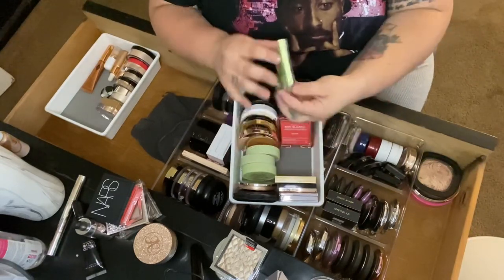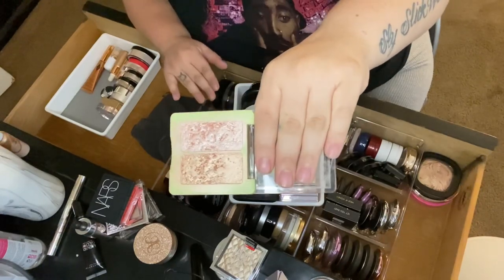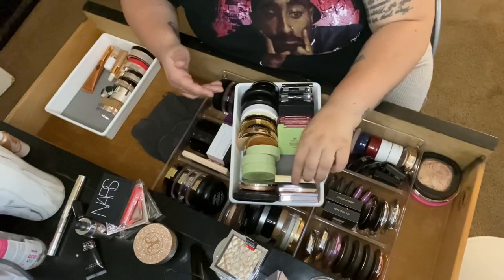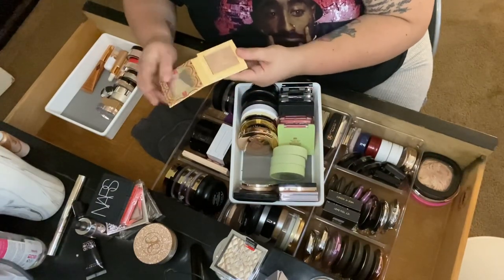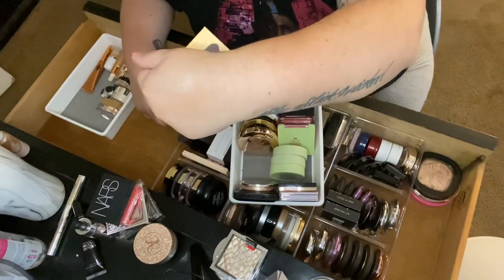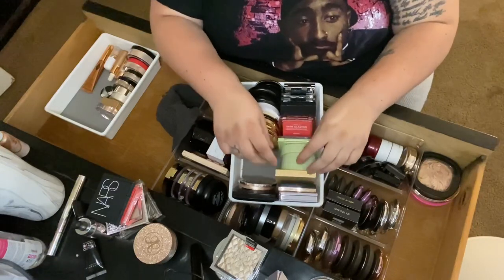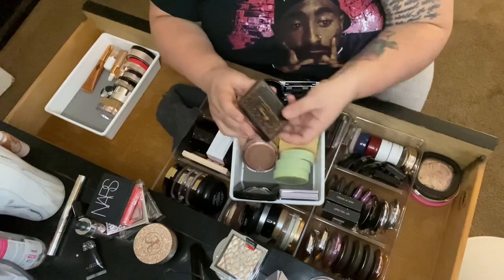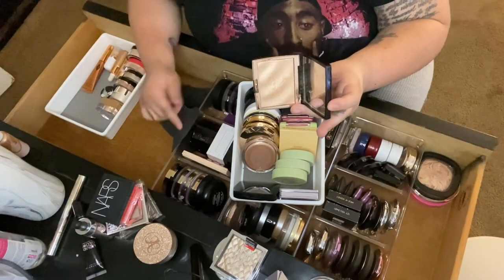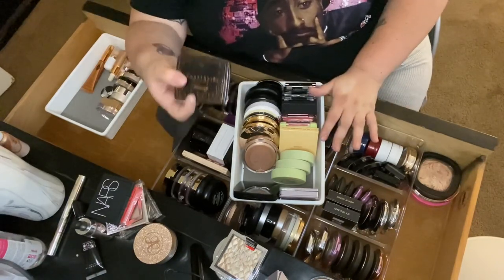Then I have the Pixi Glow Delicate Dew Duo — one of my all-time favorite highlighters in my collection. Highly recommend it if you can get your hands on it. Then a Juvia's Place one — it's almost too frosty for me, but I can mix it so I'll keep it. Then I have the Anastasia Amrezy highlighter — this is hands down my favorite highlighter of all time. They need to bring it back.